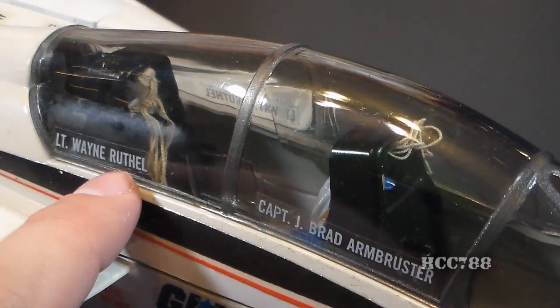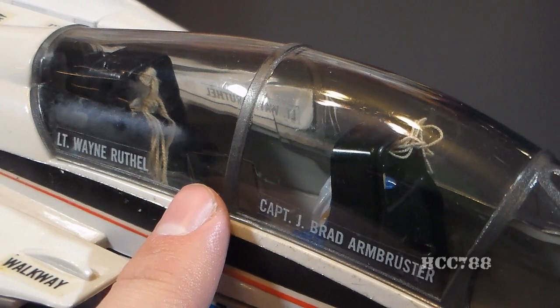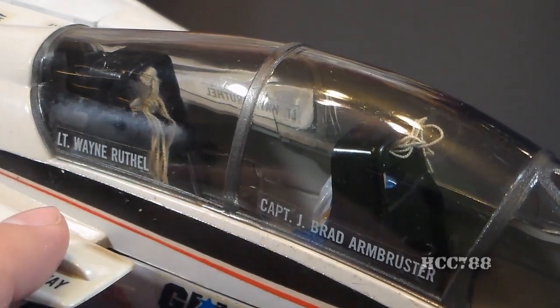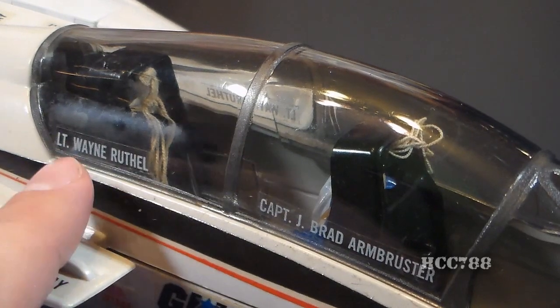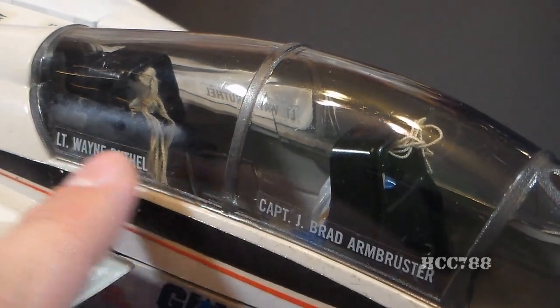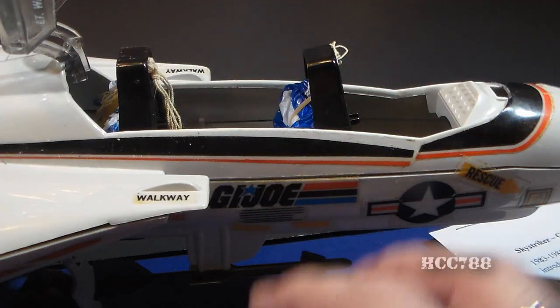The second name on the canopy, 'Lieutenant Wayne Ruthel,' is a bit of a mystery — it doesn't match any G.I. Joe character. But there is an answer: the designer of the Sky Striker for Hasbro was Wayne Luther, and Ruthel is an anagram for Luther. So this is the name of the toy's designer.